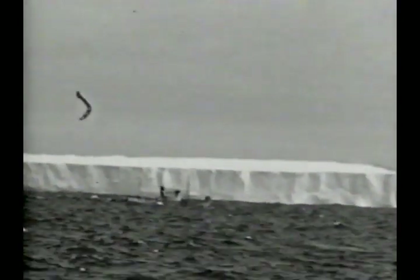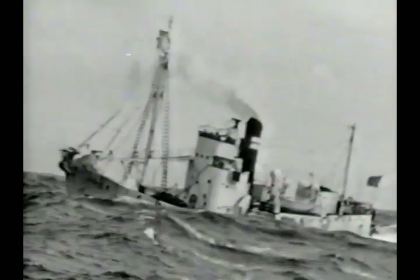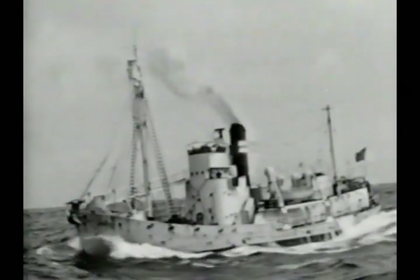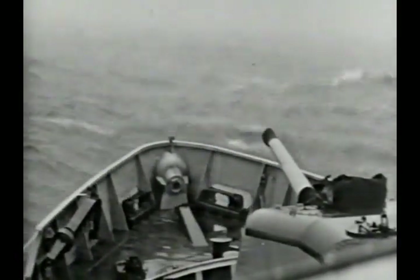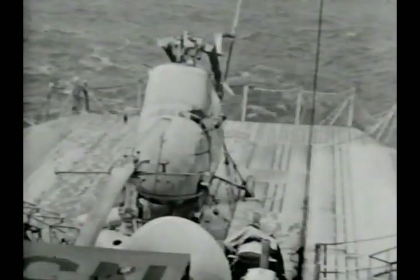In these barren wastes, to come upon any other voyager was a welcome sight indeed. As this hearty little Norwegian whaler passed by, she blinked friendly greetings and valuable advice on navigating conditions in the waters ahead. Now the wind rolled and mercury dropped. Antarctica's howling breath congealed the ocean spray, and wrapped the ships in straitjackets of frost.